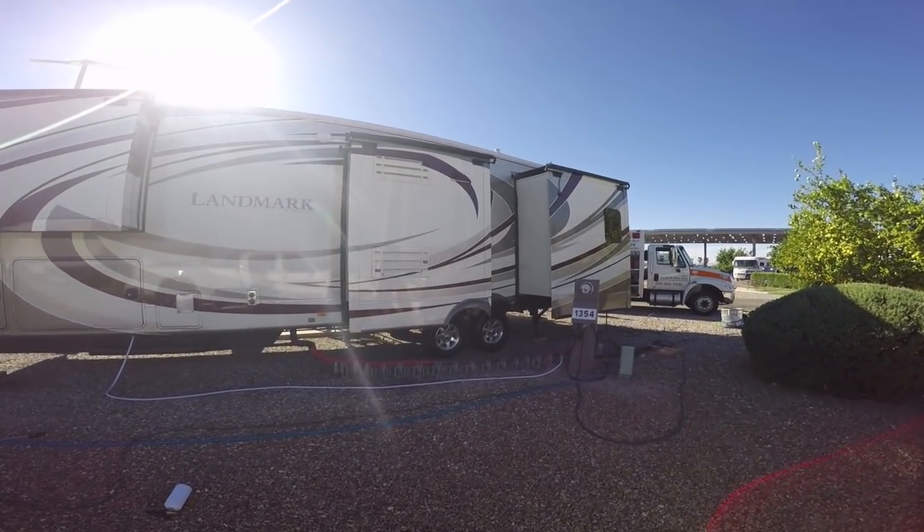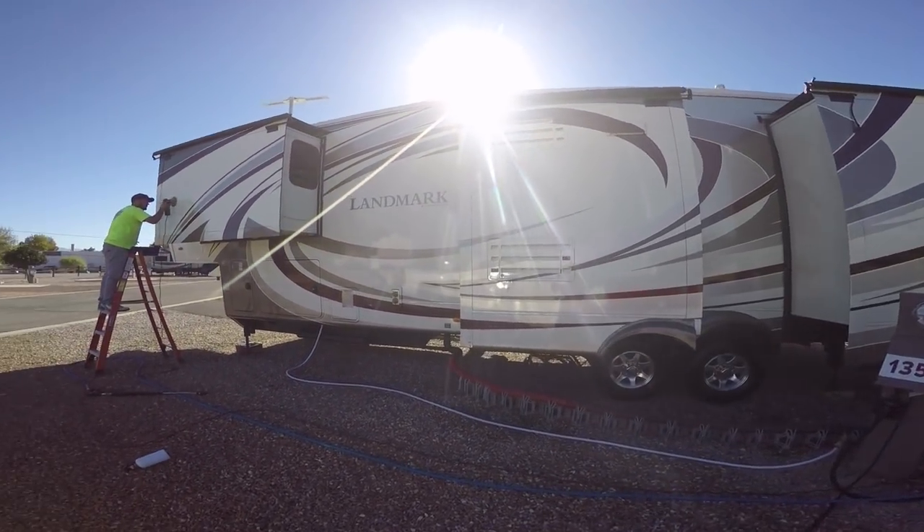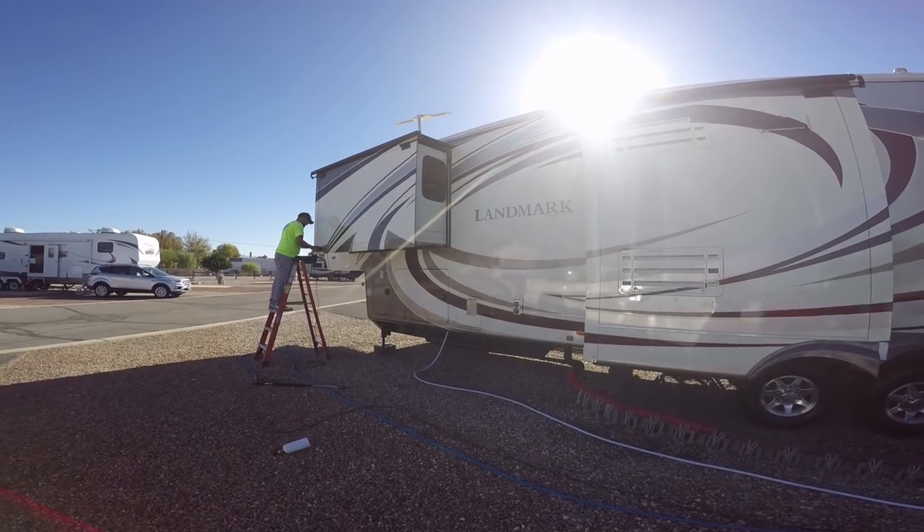Just remember — you can have an RV, but it also costs to maintain an RV. So if you're not willing to do it yourself, you got to be willing to pay for it.